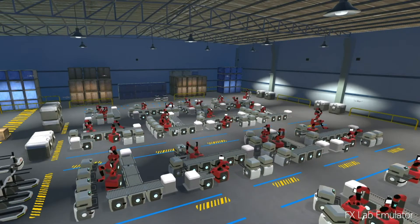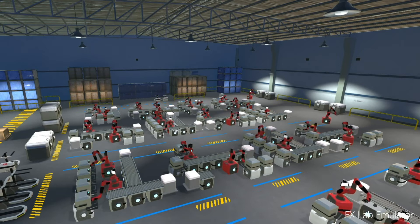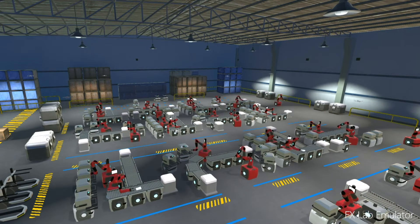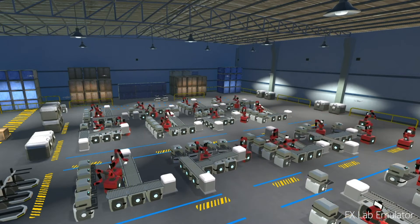And here you see a reconfiguration of our Oulu factory floor. Our human operators have determined, with the help of the expert systems, that this is the best configuration to get orders out as quickly as possible.